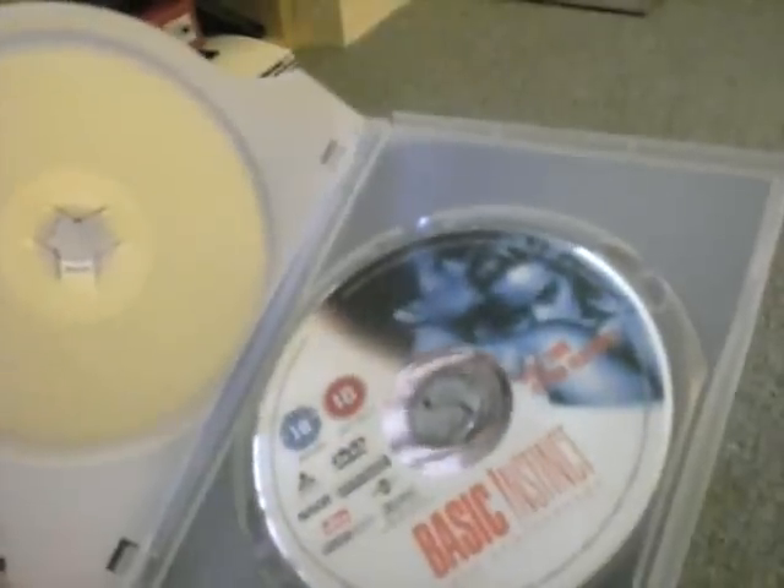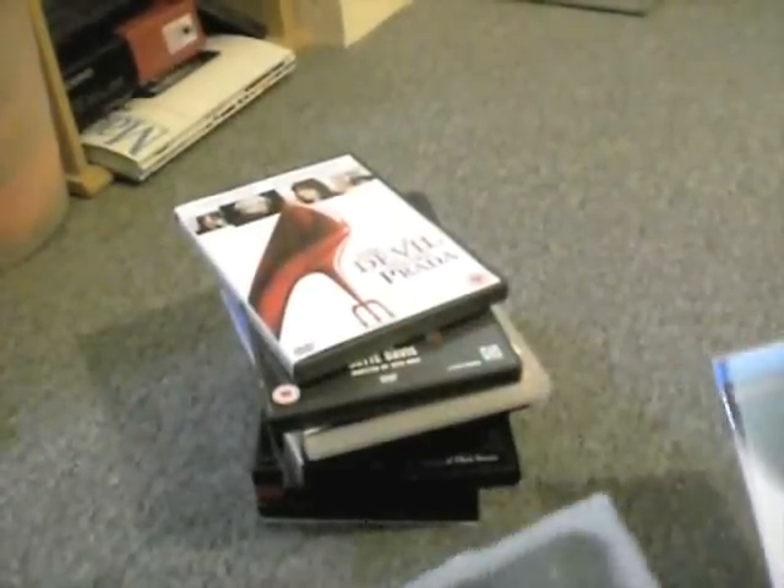Disc 1: Film, and Bonus Features. I've always liked Basic Instinct. I haven't watched this in ages, but it looks like a nice set.